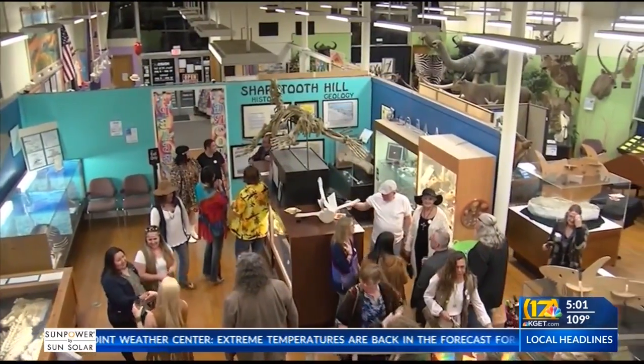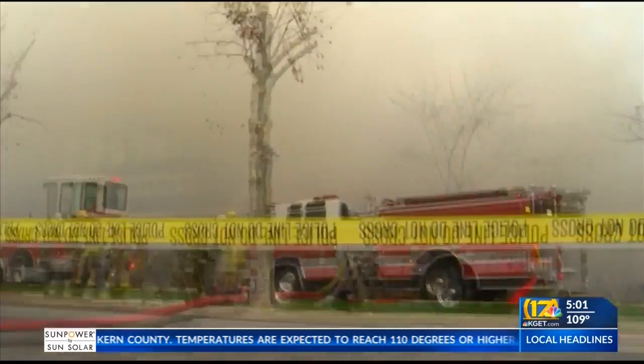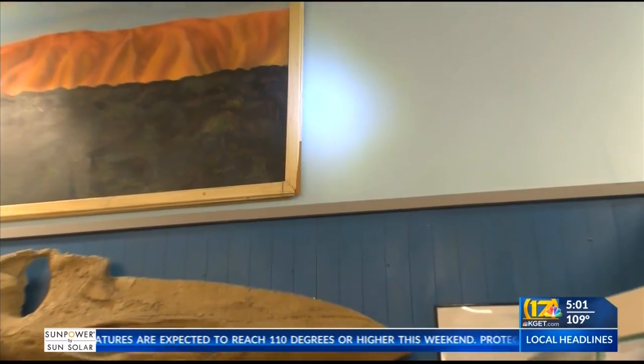This comes as the museum rebuilds from December's fire. In December, we had $180,000 worth of damage to the building, but it looks like we're going to also need a structural engineer to look at our wall.